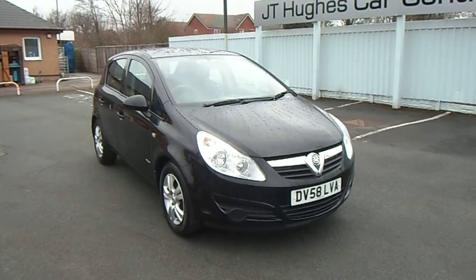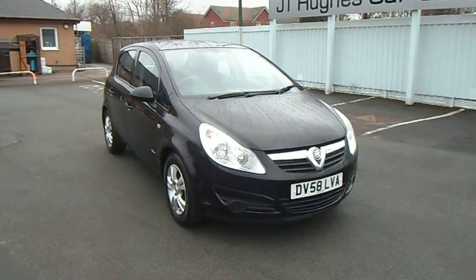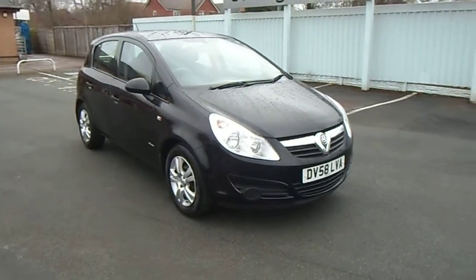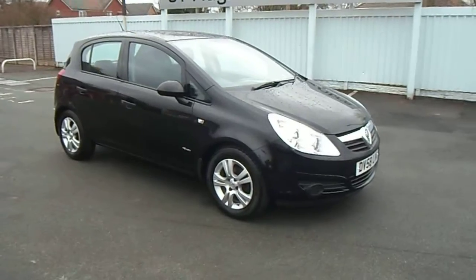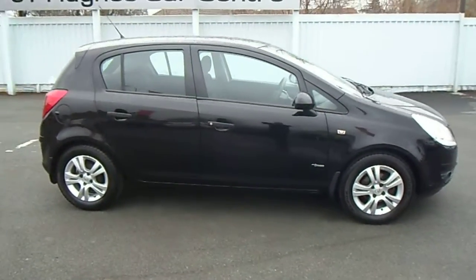Hello and welcome to JT Used Car Sales at Oswestry. My name is Jonathan and today I'd like to share with you this Vauxhall Corsa 1.2 16-valve Breeze. This vehicle has only covered 33,000 miles and benefits from having a service history and comes with two keys.